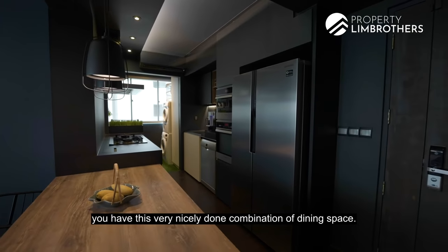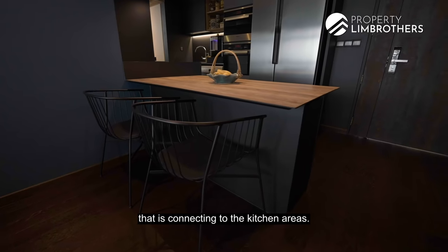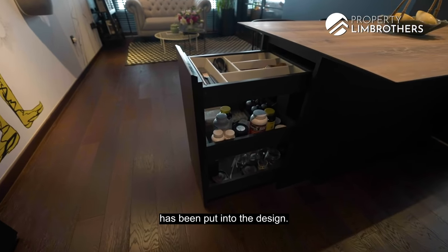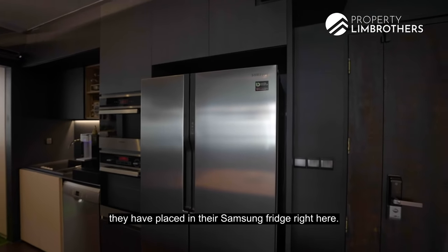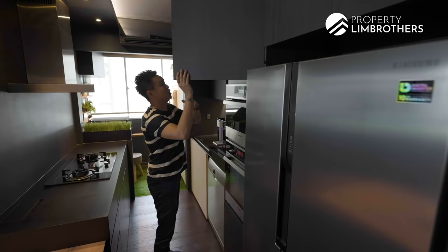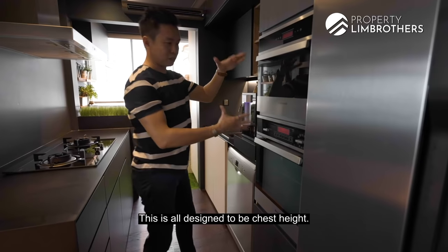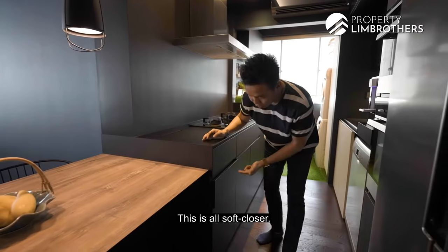The very first thing you see is a nicely done combination of a dining space that also acts like a mini island connecting to the kitchen area. There are lots of small details — additional condiment storage right below. For the dining countertop, these are all compact-plus material. A two-door fridge space with a Samsung fridge. Every ounce of space at the top is used as cabinetry. There's a steam oven and a conventional oven — all fittings and fixtures will be left for the new owner. All ovens are designed at chest height so they're easy to use without bending down.